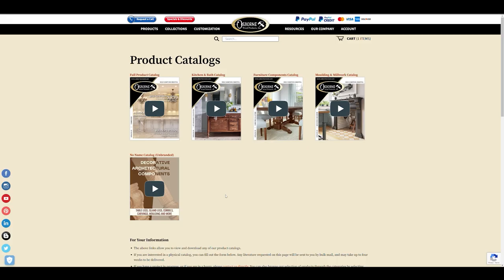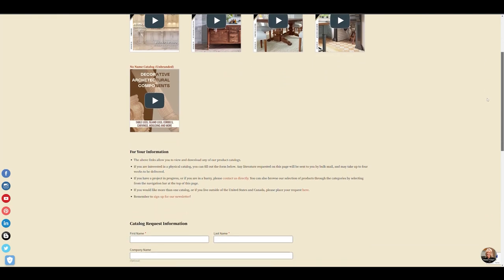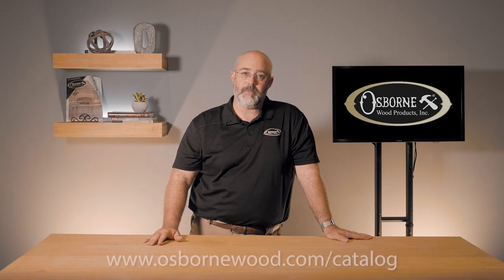You should be seeing the full selection of these catalogs on your screen at this time. All of these product catalogs are going to be found at www.osbornewood.com/catalog.